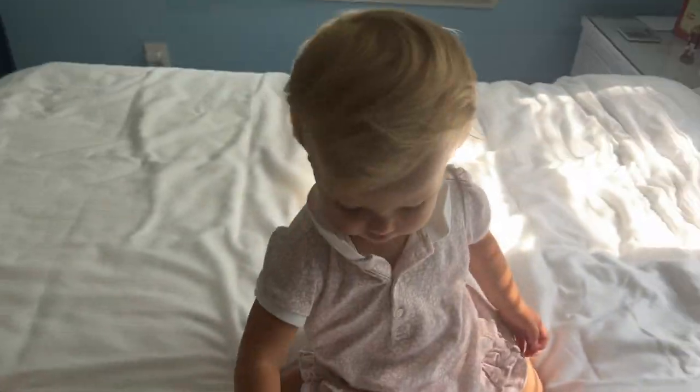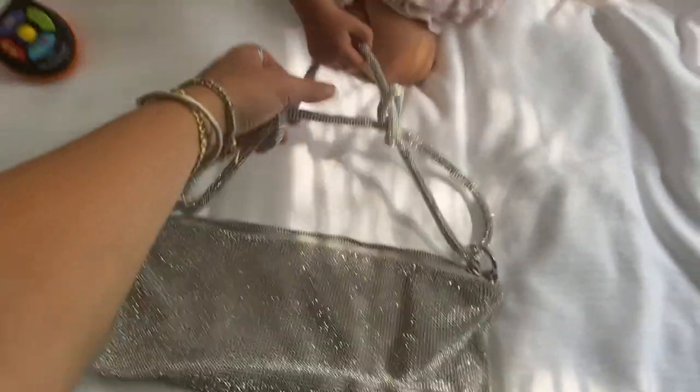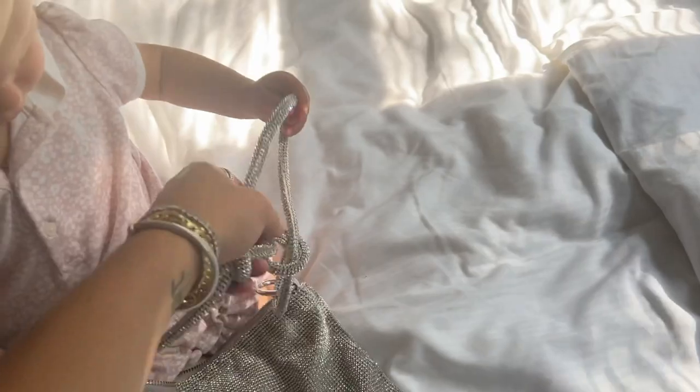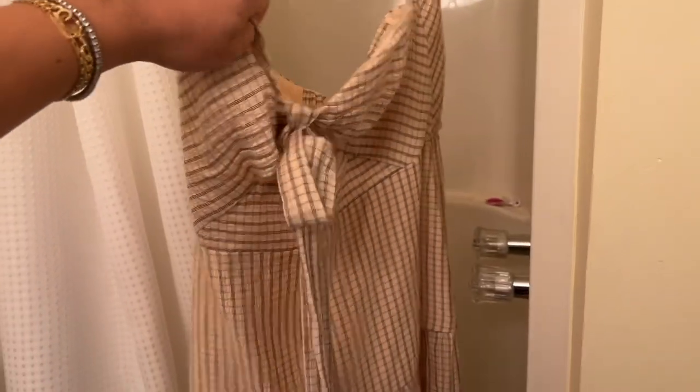Mama's new purse! It's from Colt Gaia — super cute purse, I can't wait to use it. It's hard to see because we're in the hotel or condo bathroom.